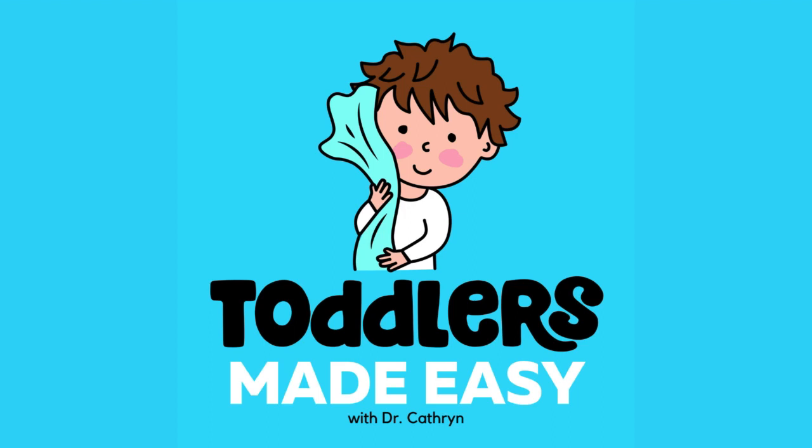With a variety of dietician-approved menus, each Factor Meal is made with the freshest ingredients, ensuring you and your family both enjoy taste and nutrition. Check out factormeals.com/toddler50 and use the code TODDLER50 to get 50% off your first box and 20% off your second box.